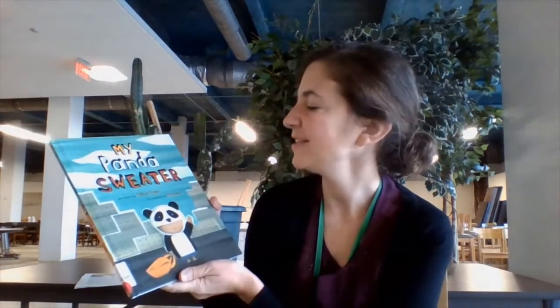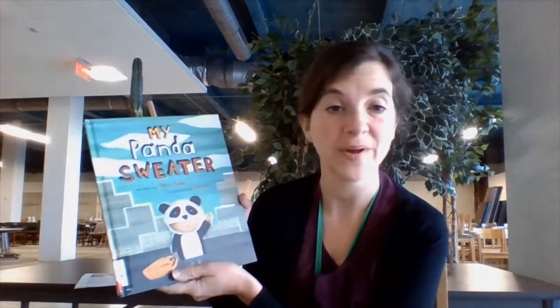The first book I'd like to talk about today is called My Panda Sweater, written by Gilles Bon. It was originally published in French — I looked it up and it would be "Mon Pull Panda" — so if you want to impress your students, you can say it both in French and in English.